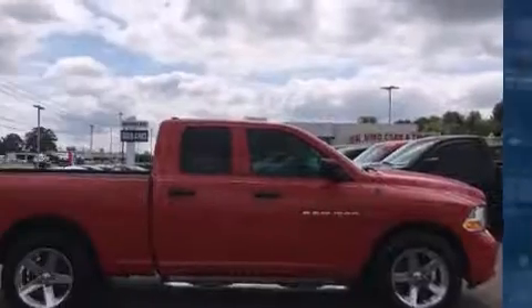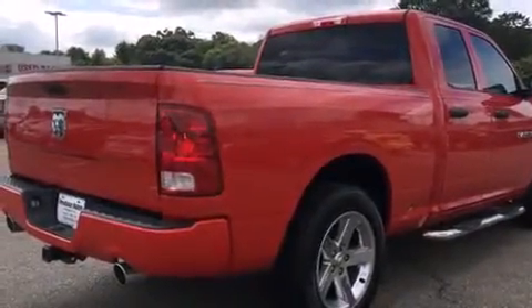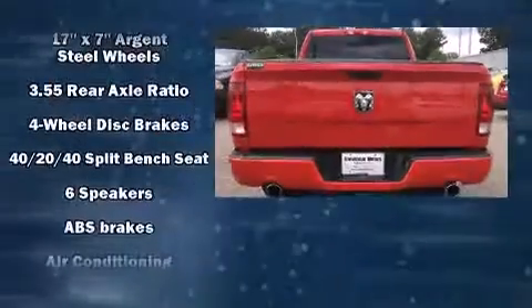Top features include air conditioning, delay off headlights, variably intermittent wipers, a rear-step bumper, a front bench seat, power door mirrors and heated door mirrors, and much more.